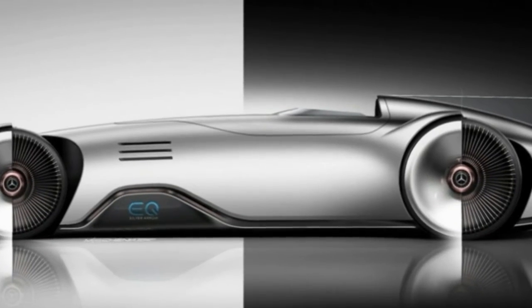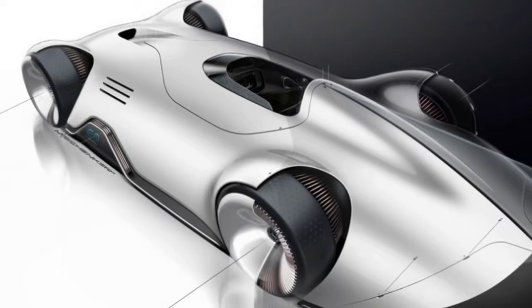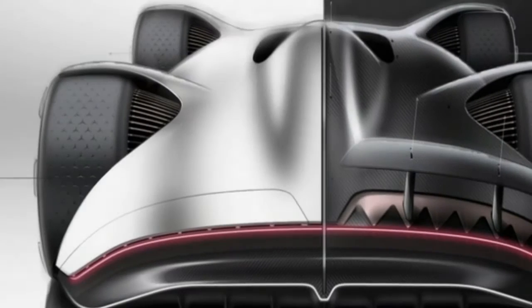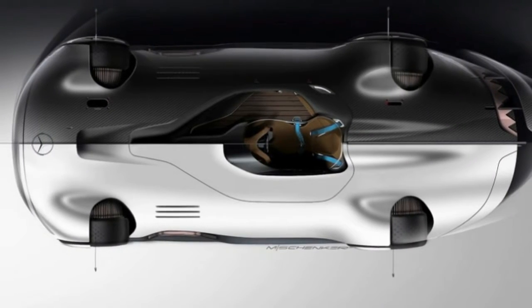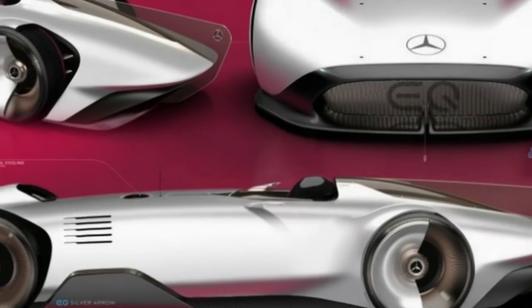The sleek single-seater features a body made of carbon fiber with an aluminum-beam silver paint to mimic the metallic look. We're not sure if this show car actually has a working powertrain, but Mercedes-Benz says the EQ Silver Arrow is conceived as an electric vehicle with an output of 738 horsepower — quite different from, and more powerful than, the W125's gasoline engine.